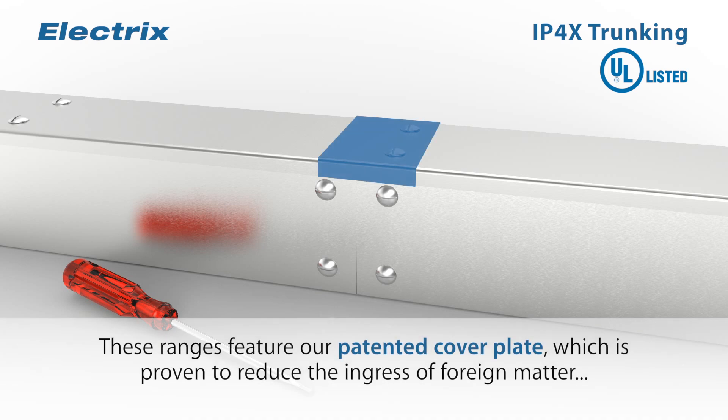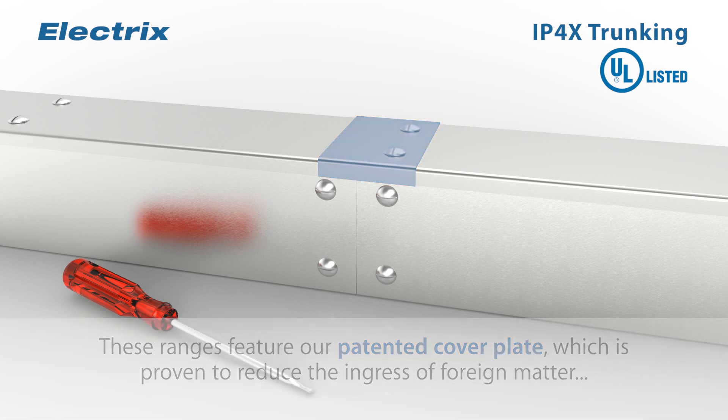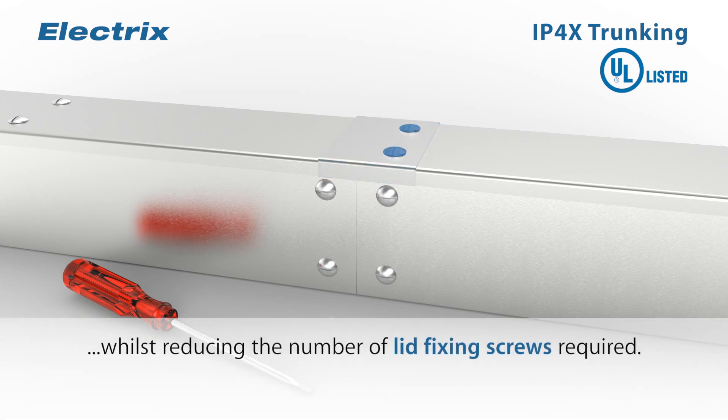These ranges feature our patented cover plate, which is proven to reduce the ingress of foreign matter whilst reducing the number of lid fixing screws required.